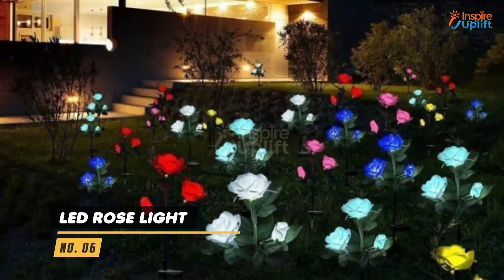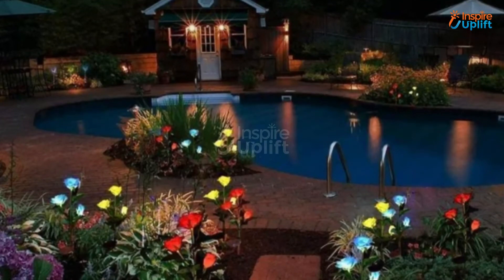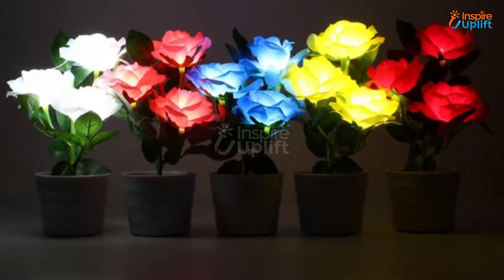At number 6 we have LED Rose Light. Now you can use these solar powered rose lights that enlighten your garden like anything. The design and color gradients ensure it looks like a real rose surrounded by matching leaves.